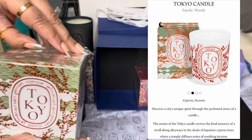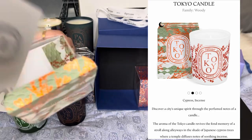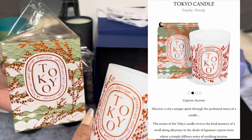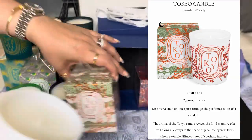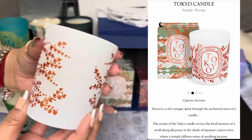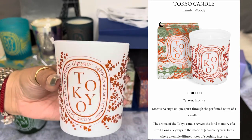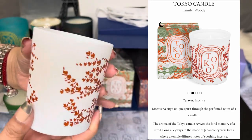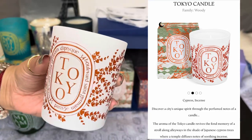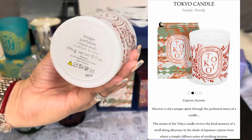Next is Tokyo — one of the cities I wanted to visit because I was supposed to see my son there, though he's now back in the U.S. The beautiful box is inspired by the immutable art of Japanese gardens, invoking the harmony and serenity of Tokyo's Yoyogi Koen and Shinjuku Gyoen parks. The Tokyo city candle is in the woody family with cypress and incense — the aroma revives the memory of a stroll along alleyways in the shade of Japanese cypress trees where a temple diffuses notes of soothing incense.